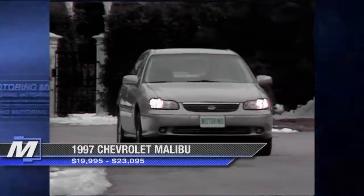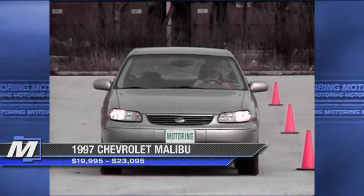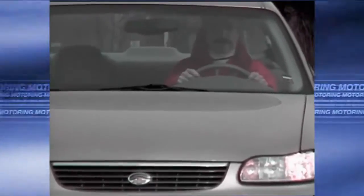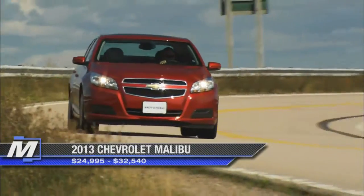It was the young Graham Fletcher with a brand new Malibu way back in 1997. Fast forward 12 years, and the Malibu is new once again, and so is the competition.